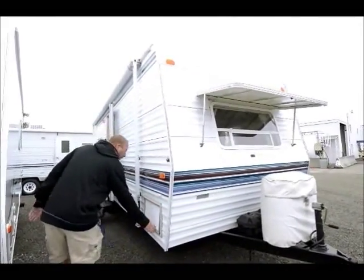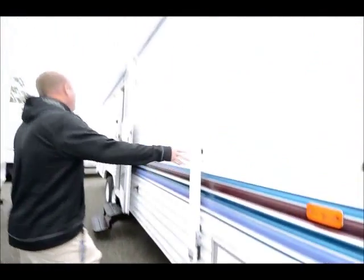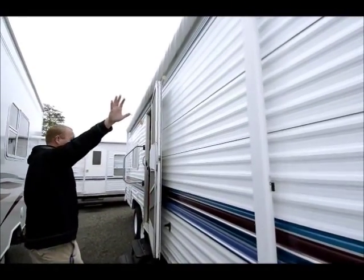As we move back through here, this storage is going to be hard to see but the storage does go all the way through. As we look up here, you notice it's got the nice — almost the entire length of this trailer is an awning, and it's in great condition.